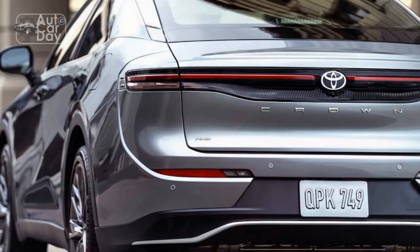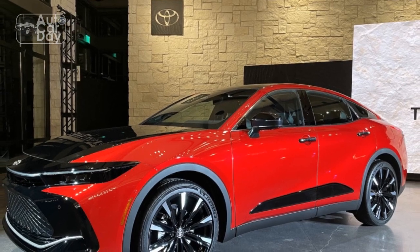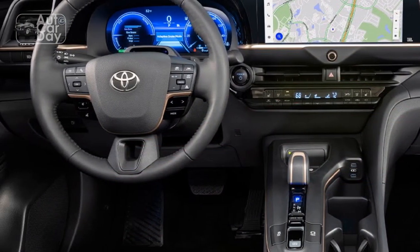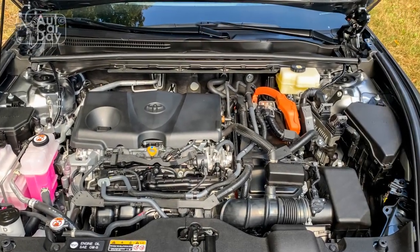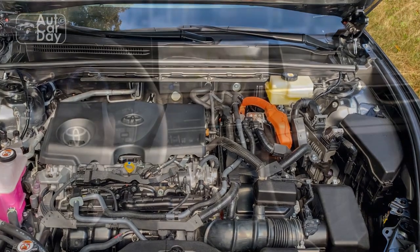Passive safety features, including a robust body structure and multiple airbags, provide further protection in the event of a collision. Toyota's commitment to reliability is also evident in the Crown, with a reputation for building durable and dependable vehicles. Regular maintenance and Toyota's extensive network of service centers contribute to the long-term reliability of the Crown.